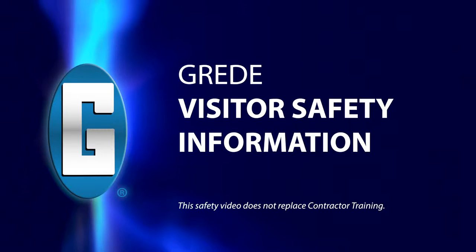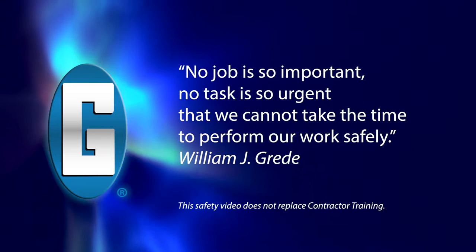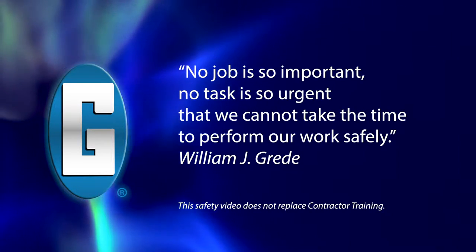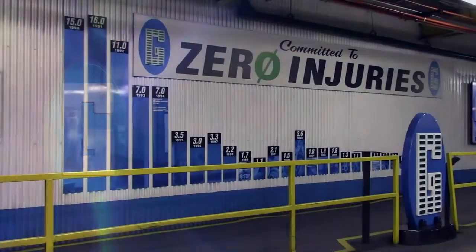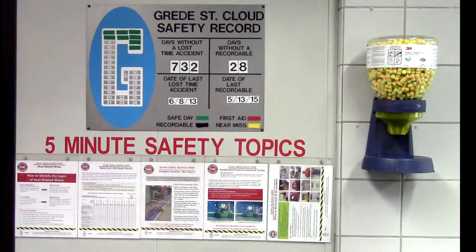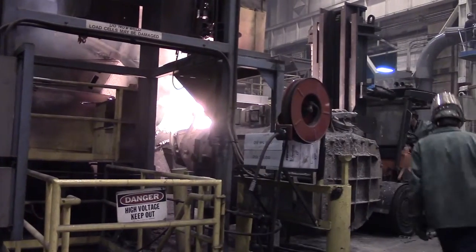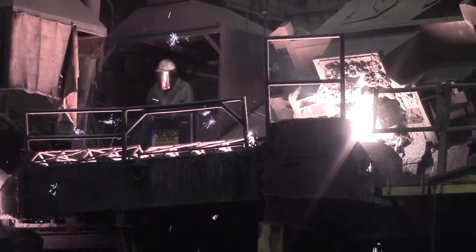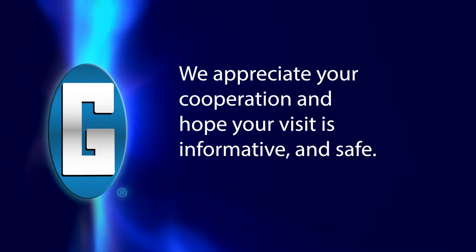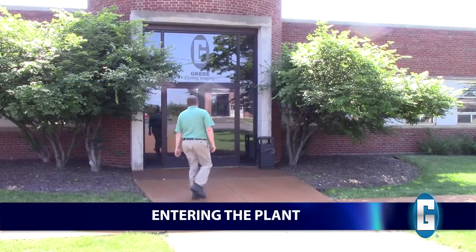Grady Visitor Safety Information. Welcome to Grady. Today's safety manufacturing standards are higher than ever, and at Grady, we're committed to safety in all our plants and operations. As our guest, it is our responsibility to make sure you are aware of all potential dangers to ensure your safety while visiting our facility. We appreciate your cooperation and hope your visit is informative and safe.